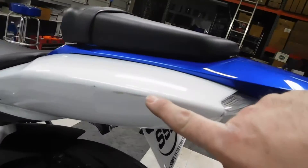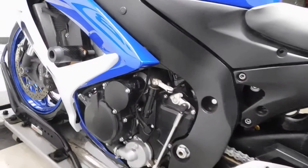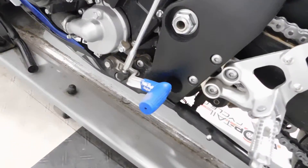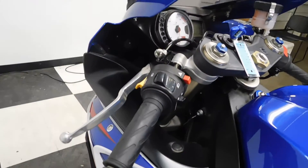We've got a couple of scuffs here on the rear end, but like I said, I haven't found any damage that tells me it's been tipped over. Shifter boot and frame slider, and again bar ends and grips.